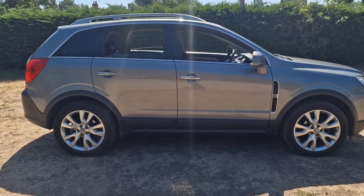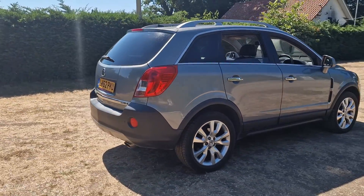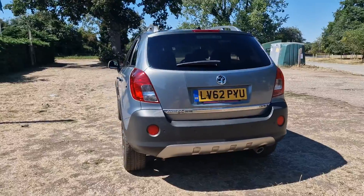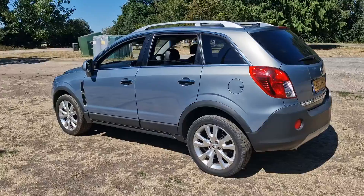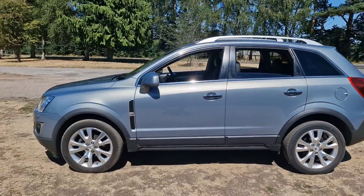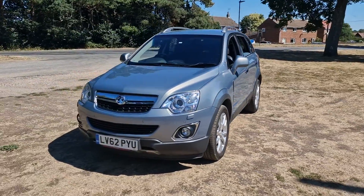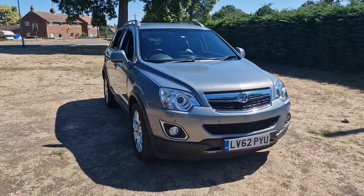It's done just 39,000 miles and is in good condition. It is the 4x4 CDTI. It will come with a brand new 12 months MOT. We'll service the car and it comes with a 128 point AA check — that's an independent AA inspector who comes out and checks over all our cars. It also comes with 3 months warranty, which is upgradeable if you wish.